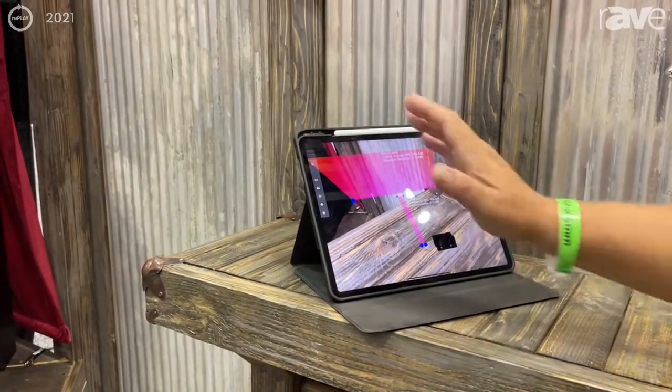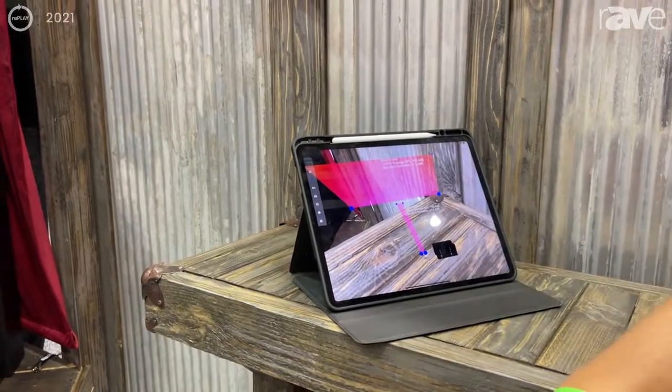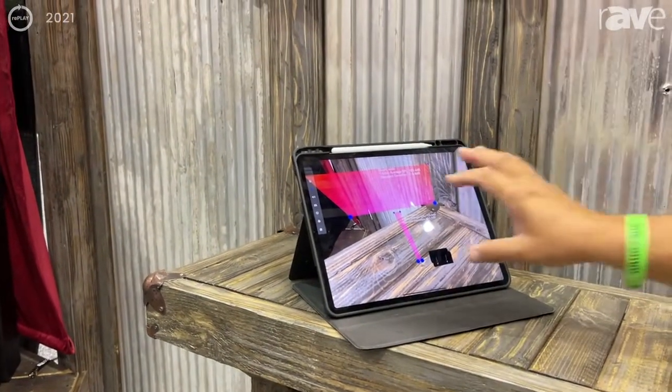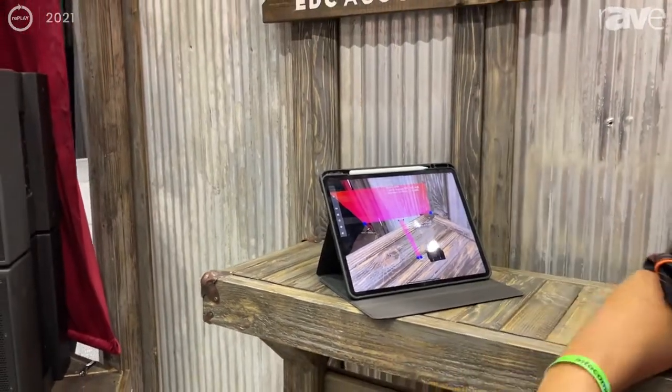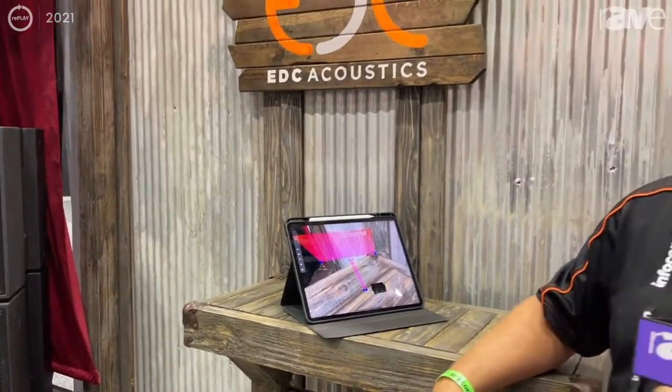So instead of having the speakers spill sound onto the walls or into the ceiling, we can take all the power of the speaker and position it right where the listening audience is. It is steerable both horizontally as well as vertically, and that's the power of the system.